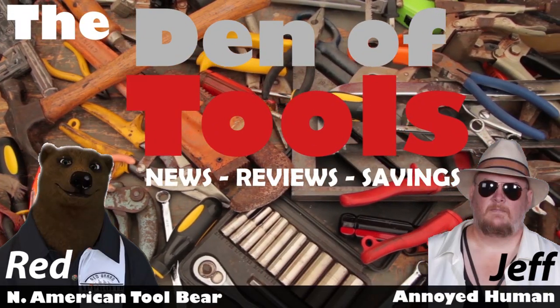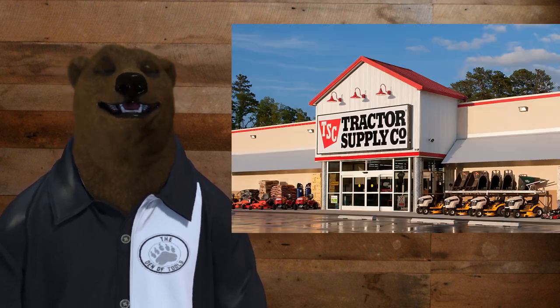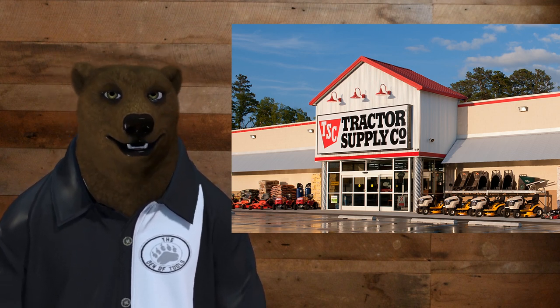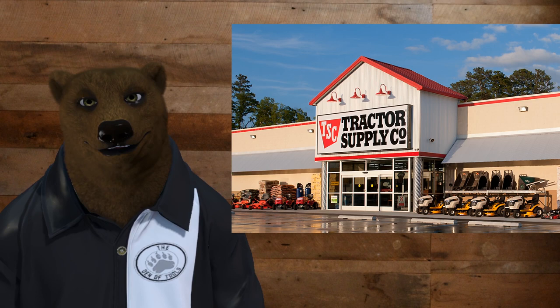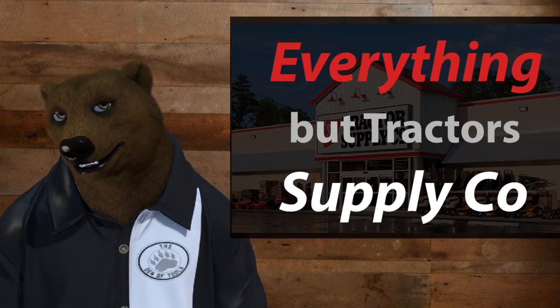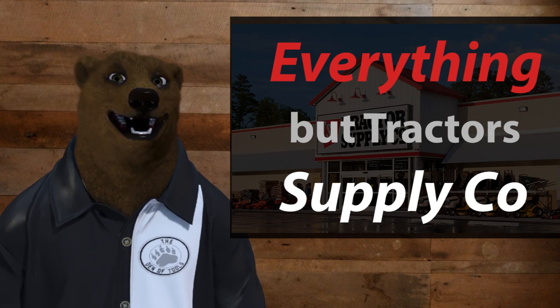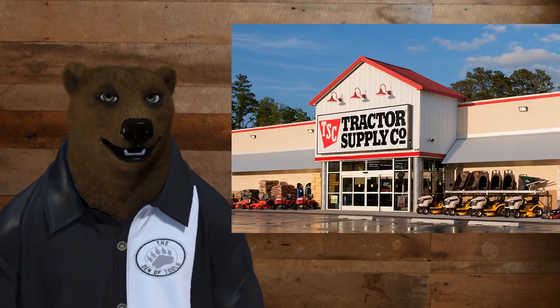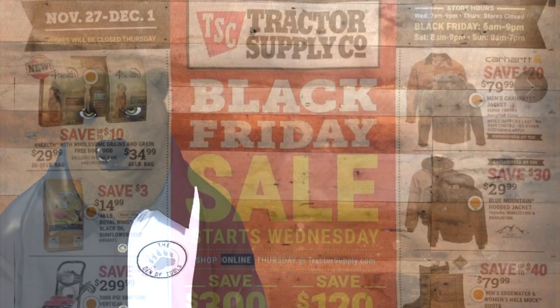Welcome back to the Den of Tools! It's Red, your friendly neighborhood tool bear, back again with more Black Friday stuff. Today we've got Tractor Supply. Now if you don't have a tractor, hold on — there's a lot more to Tractor Supply than just tractors. They definitely have tools and more for the house and homestead. It's one of my family's favorite places to go.